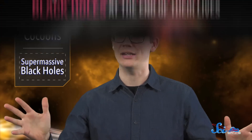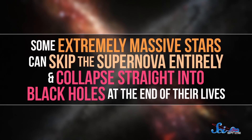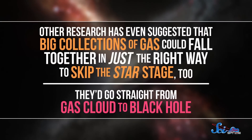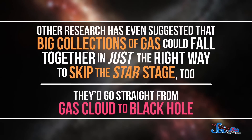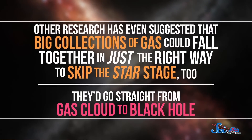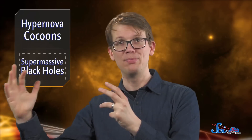Thanks to recent research, the team can even explain why we haven't seen enormous hypernovas from these giants. Some extremely massive stars can skip the supernova entirely and collapse straight into black holes at the end of their lives. Other research has even suggested that big collections of gas could fall together in just the right way to skip the star stage too — going straight from gas cloud to black hole. The new simulations give us a pathway going from hydrogen to enormous black holes, which is exactly what we need to understand the earliest galaxies.